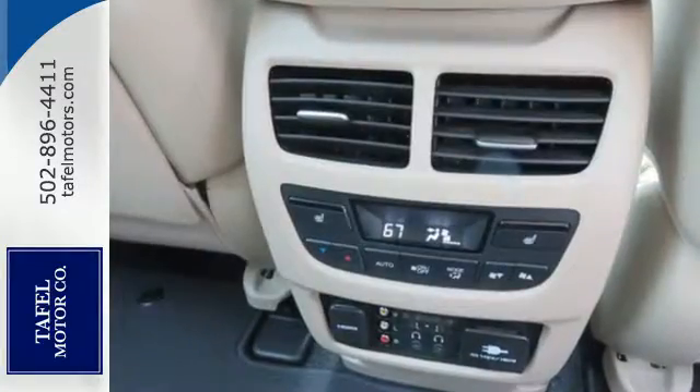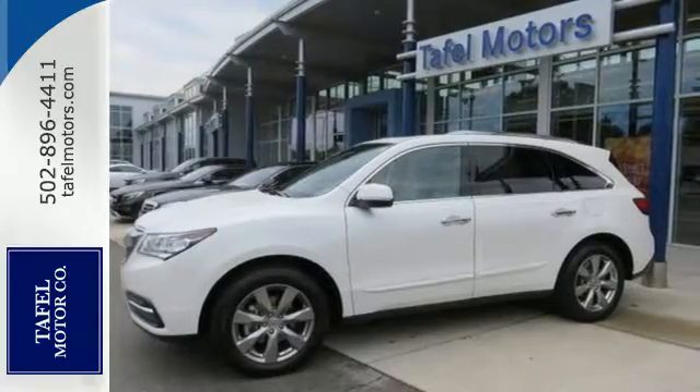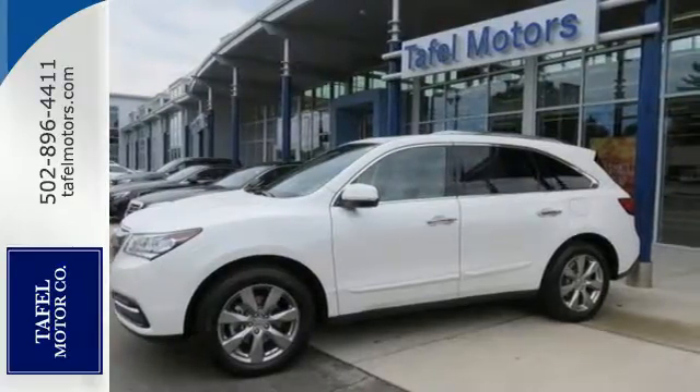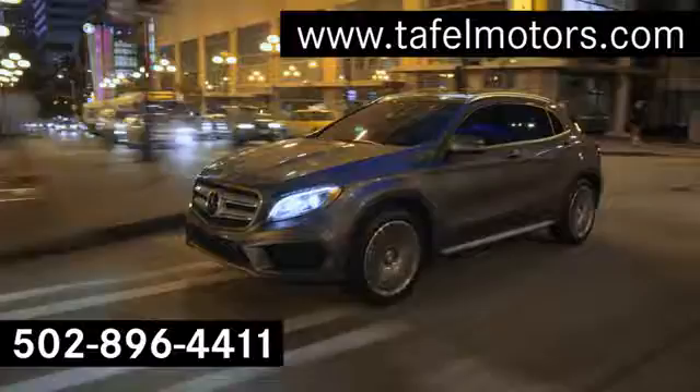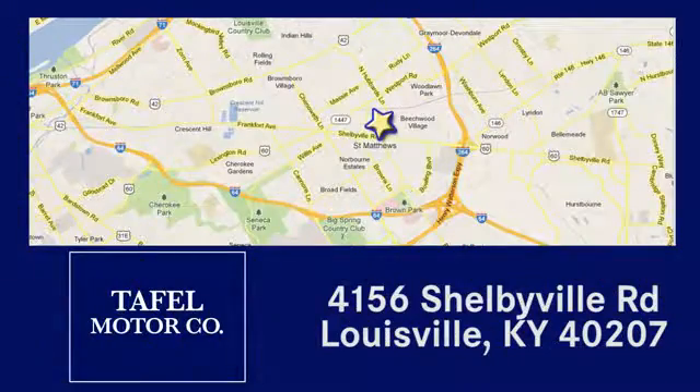If you're looking for a vehicle with an impressive cabin, this MDX is for you. Visit us online at taffelmotors.com, call or stop in at 4156 Shelbyville Road in Louisville. A memorable experience awaits.